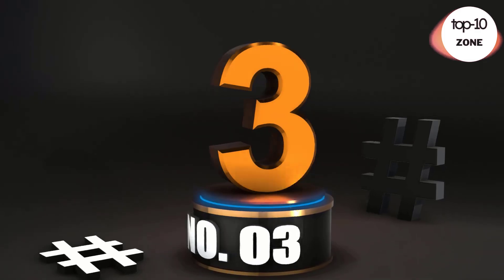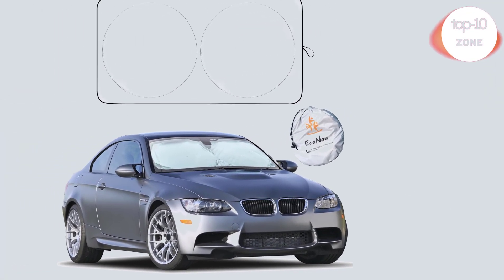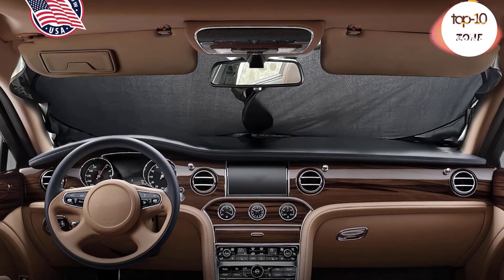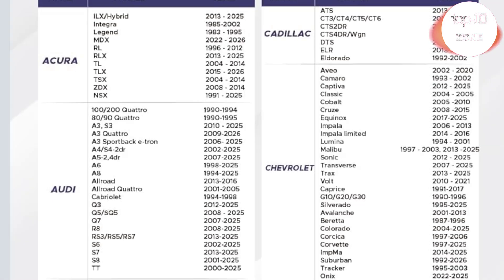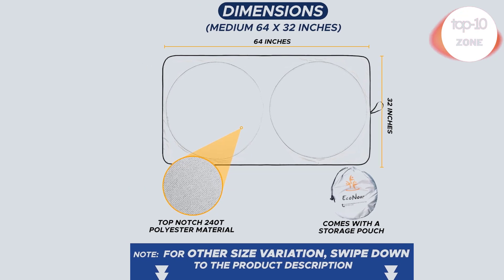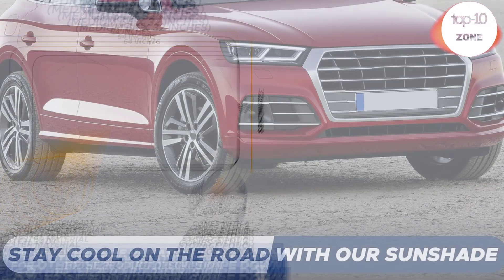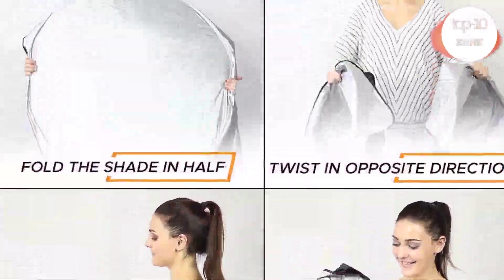Number 3: Econour Car Windshield Sunshade. We know that the sun heat can be exhausting to you as well as to your car. Econour Car Sunshade for windshield is effective against harmful UV rays from damaging your car's interior accessories. It is super durable and convenient to use. Econour's windshield sunshade offers outstanding automotive interior sun protection.